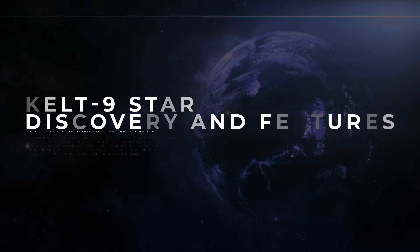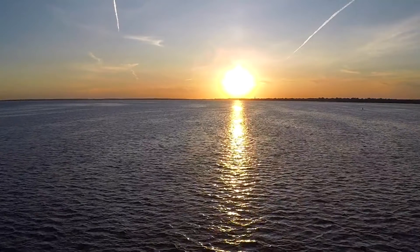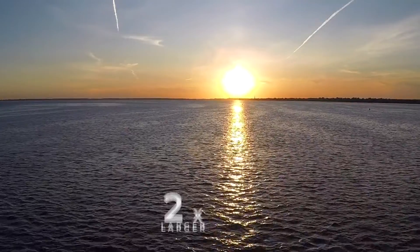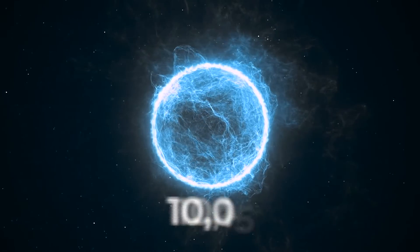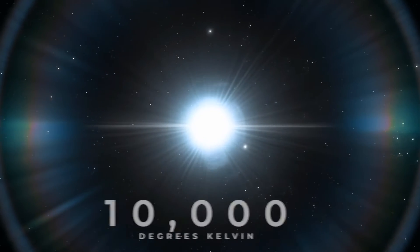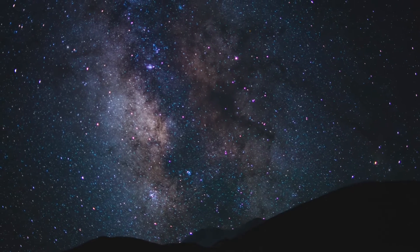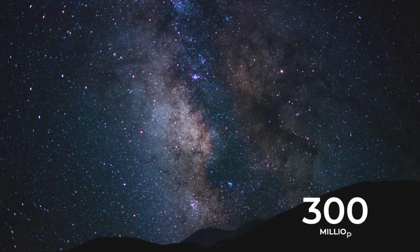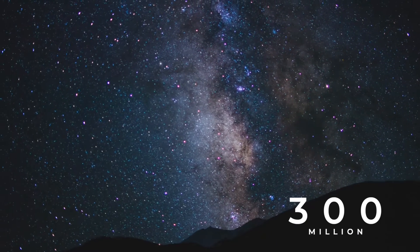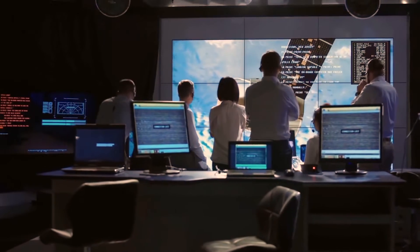One planet that was recently discovered orbiting a giant star is called Kelt 9. Kelt 9 is a star that is over two times larger than our own Sun and burns almost twice as hot. It is a blue star that burns hotter than 10,000 degrees Kelvin, which is over 17,000 degrees Fahrenheit, while our Sun only burns around 10,000 degrees Fahrenheit at its hottest. This star is also still relatively young, only 300 million years old, and has much more of its life remaining. But the features of Kelt 9 are not what interests astronomers the most.